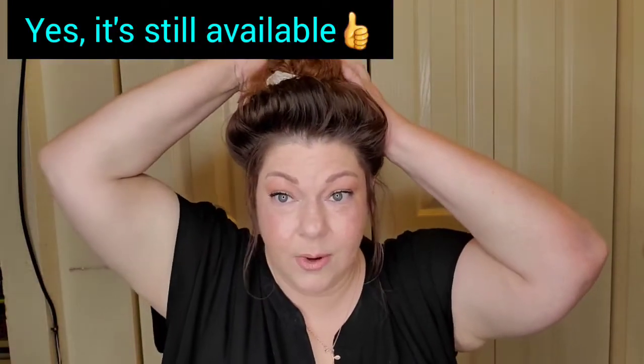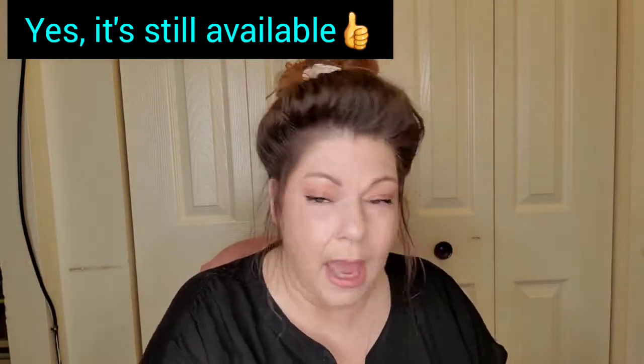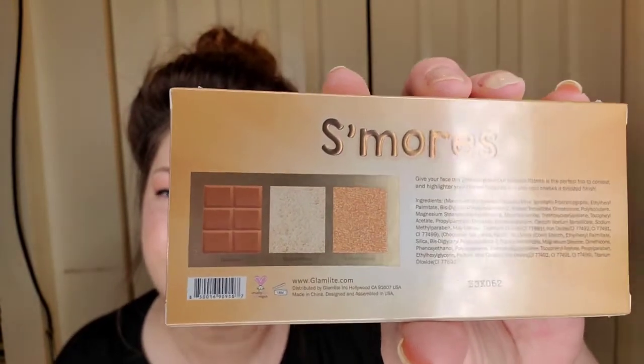Next we have the Glam Light S'mores Highlighter and Contour Palette. I'm not going to open it just for time's sake, but here are the shades right there. I will do a complete video with swatches and all. And then we have some lippies in here!